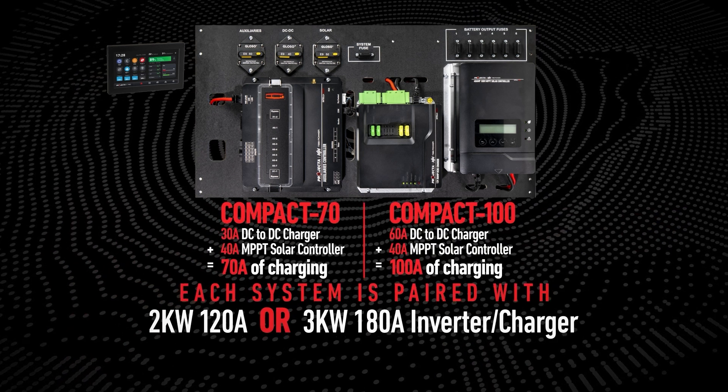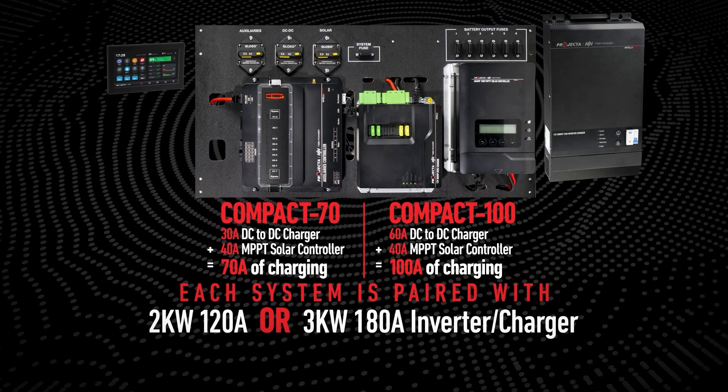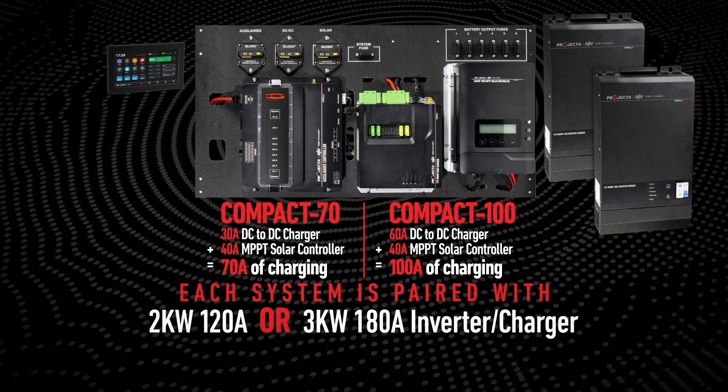Each system is further paired with a Projector Inverter Charger — either a 2 kilowatt 120 amp inverter charger or a 3 kilowatt 180 amp inverter charger.